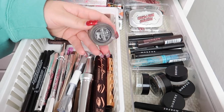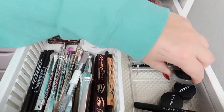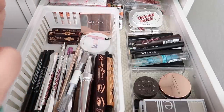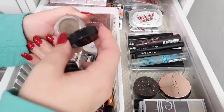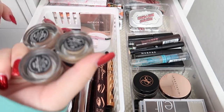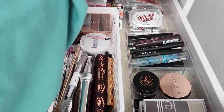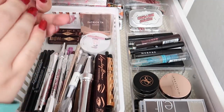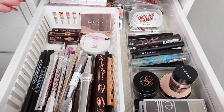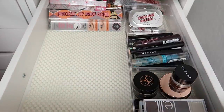I've got a Morphe brow powder and a KVD brow pomade. For ABH brow pomades I have dark brown and blonde — blonde looks really dried out so that's going, I'll keep dark brown. For Morphe pomades I have latte, latte, and hazelnut — hazelnut is probably too light for me, so that goes, and I'll keep one latte and declutter the other.